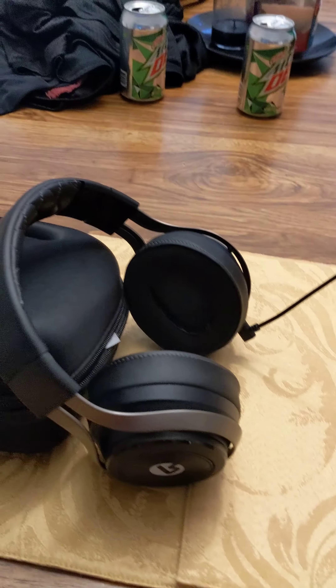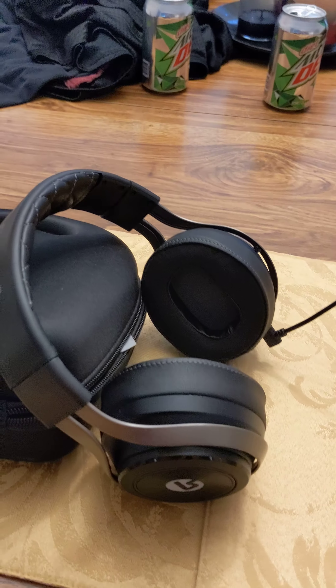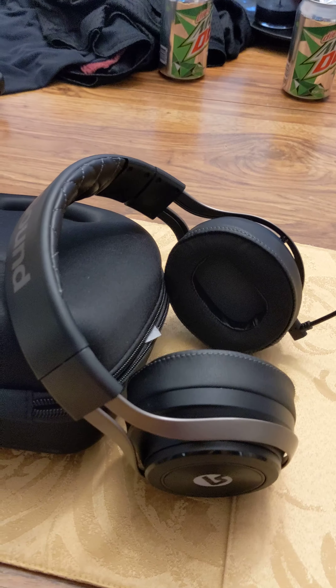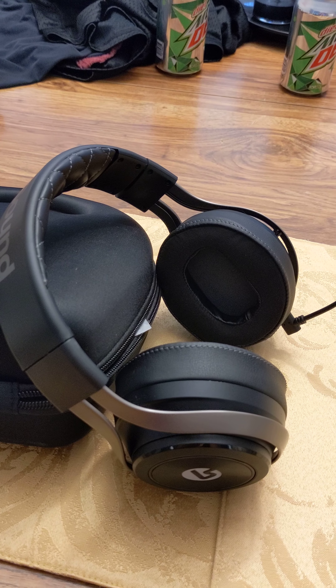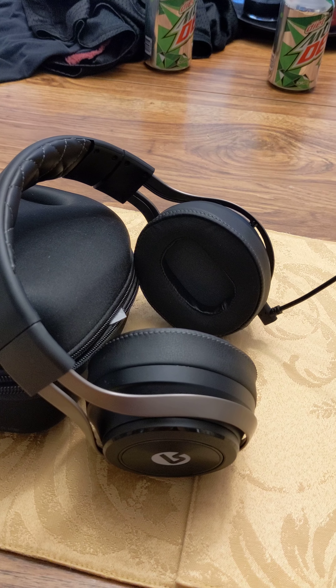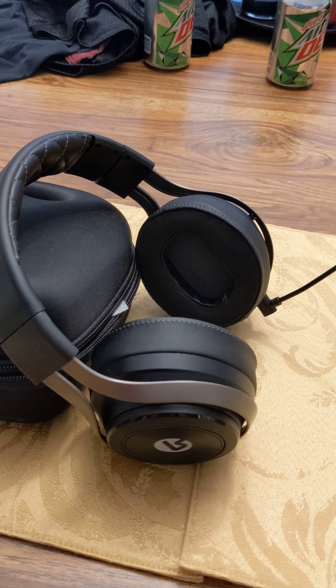I've had some pretty expensive headsets — Turtle Beaches, Astros — but this headset man. It's extremely comfortable, and the battery lasts well over 15 hours, so you've got plenty of charge for long game sessions.